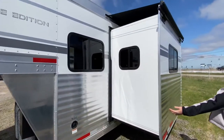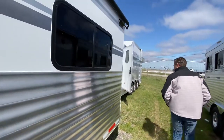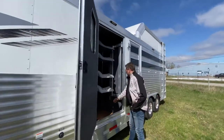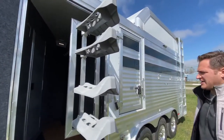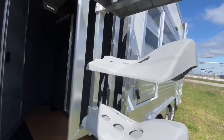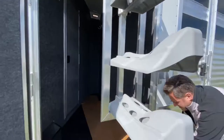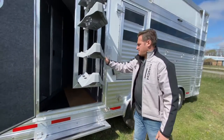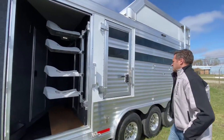Now these are the deepest slat in the industry. This is our swing-out — there's a lot of space in here for storage. Great swing-out saddle rack. Flip-down steps for easy access, putting everything in there and getting everything loaded up and ready to go. 15-foot of stock area.